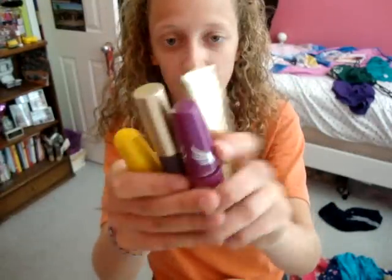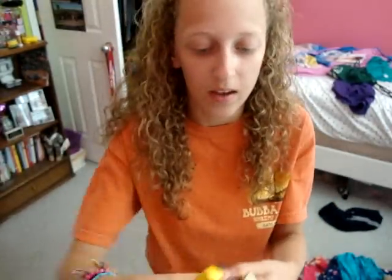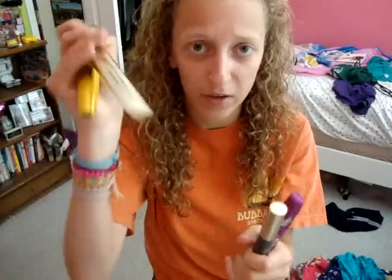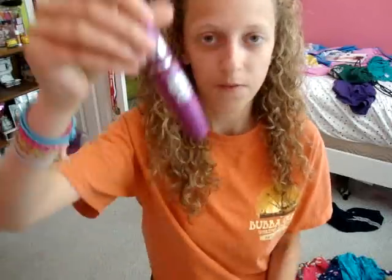I'm bringing my e.l.f. Blush in Tickled Pink. And I'm bringing all this mascara — I'm crazy about mascara, I love it. These four are pure magic and work wonders for my eyelashes. I use a little bit of each just to give more oomph. The four mascaras are: Maybelline Colossal Volum'Express, L'Oreal Voluminous Original, Maybelline The Falsies Flared, and L'Oreal Voluminous False Lashes.